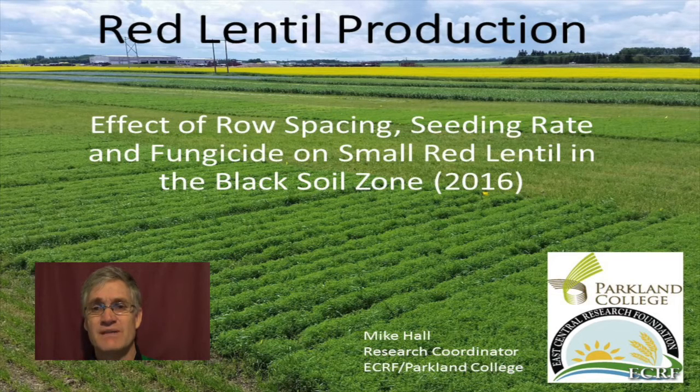Yorkton, Saskatchewan is in the black soil zone and we're not known for our lentils. However, with lentil prices hovering around 46 cents a pound last winter, many producers were wondering if we could be. Our climate is generally too moist for lentils, which causes them to grow rank and succumb to diseases such as anthracnose and ascochyta. I wanted to know if we could slow the progression of disease and increase lentil yield by increasing row widths, decreasing seeding rates, and applying fungicide.